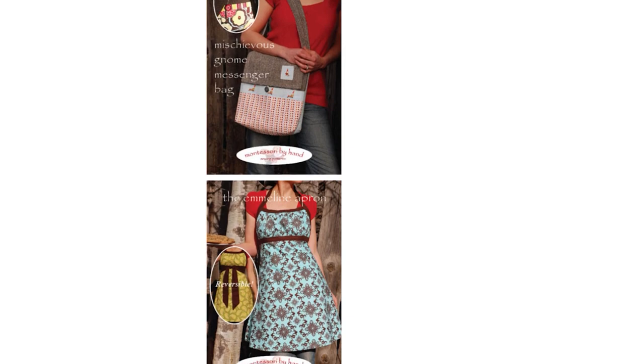For a long time, Sew Liberated was small, mostly just me with help here and there. It was my own creative practice. It started with a blog about handcrafting the classroom materials that guided my Montessori students in their creative journey. It naturally transitioned into designing sewing patterns that support home sewists. I continued designing patterns on the side after kids and mothering took over most of my life. It kept my creative spark alive.